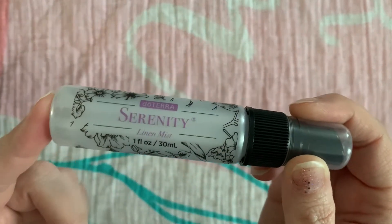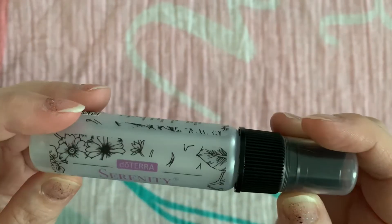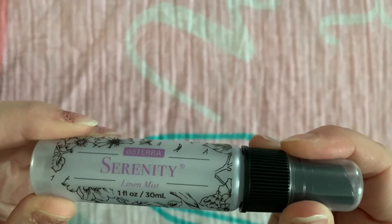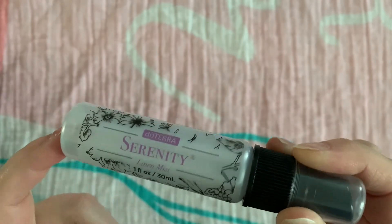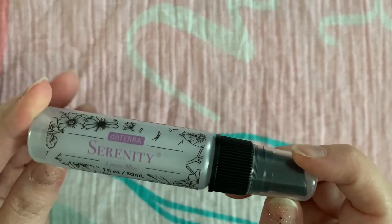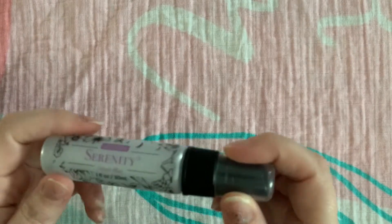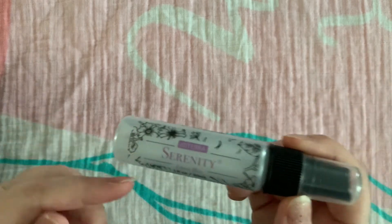Then I went through a Serenity linen mist. I wish they would come out with this as a regular product — this was a Christmas product and I have two left, but I really like it. I like it for linens, I like it in the bedrooms; it's just one of those easy things to spritz and have at hand. But again, it's not something I can consistently get, which makes me really sad. I will probably keep this and repurpose the packaging. And that is it for empties!